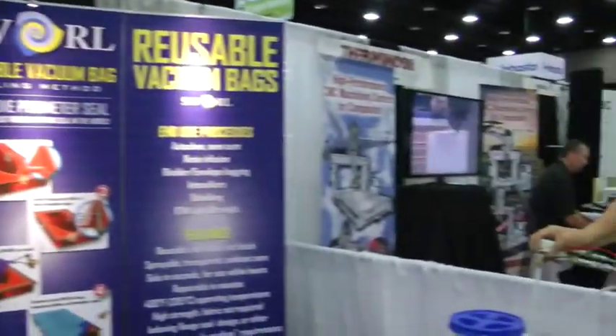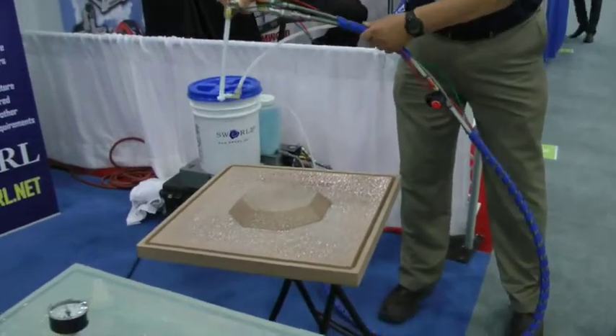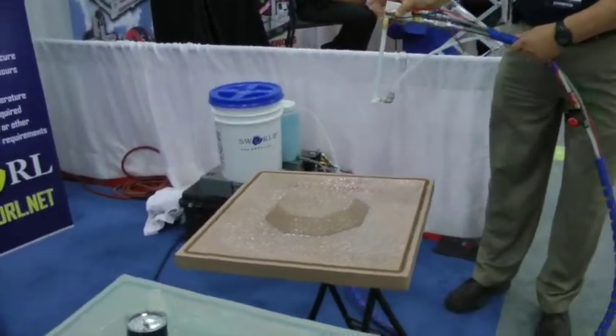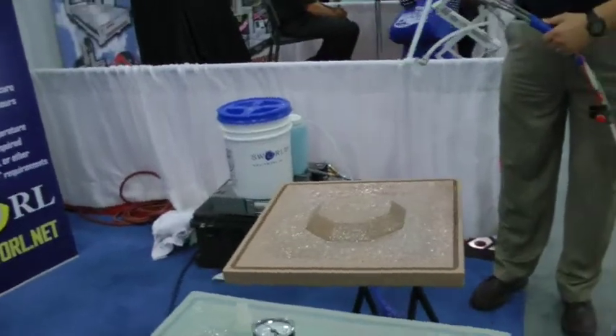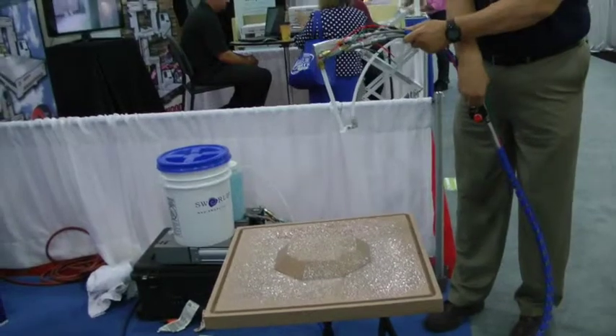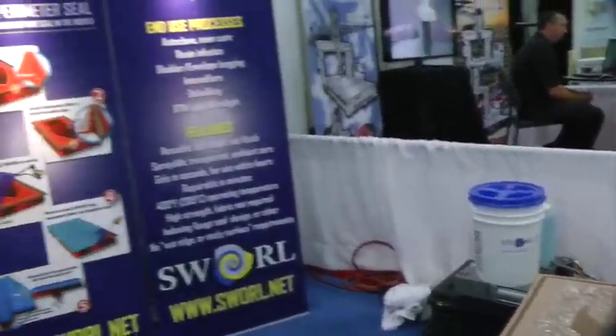This gentleman is demonstrating how to apply the reusable vacuum bag. The material gels in about 200 seconds. It will be cured in approximately four hours and you can start making parts at that point. It's reusable hundreds of times. We actually have customers that have over 700 parts per bag using this technology. It allows them to make a better part.